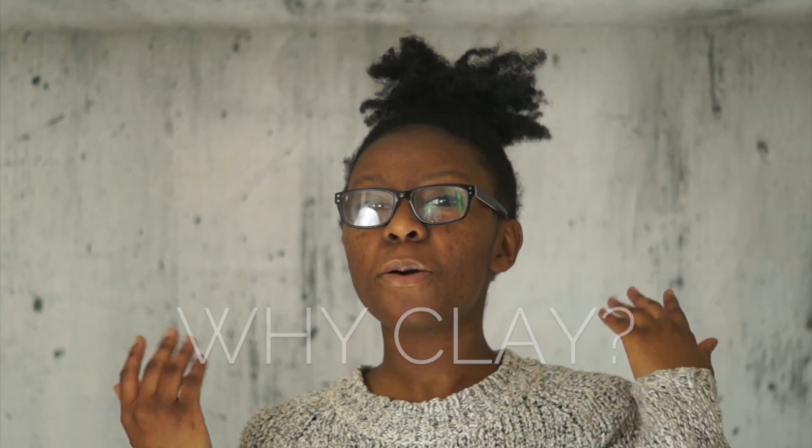It's a learning curve and it's a learning process. So the things that I learned on my natural hair journey, I wanted to share with you guys. And I thought I'd start with: why clay?